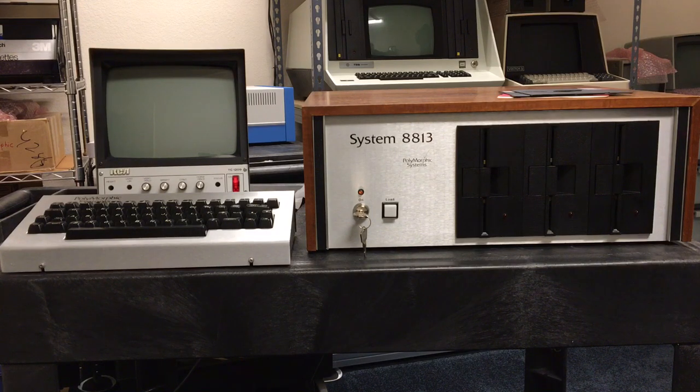It ran their own operating system called System 88 or EXEC, which was actually a pretty full-featured, powerful operating system for the day and included a wide variety of support software including assemblers, editors, BASIC of course, word processing, accounting packages, and inventory management.